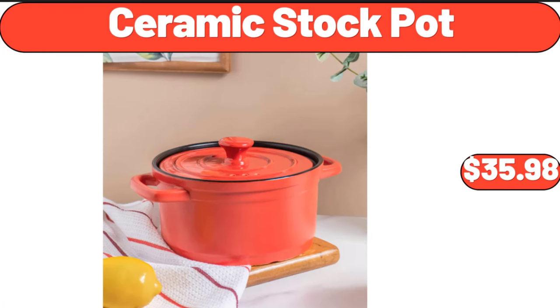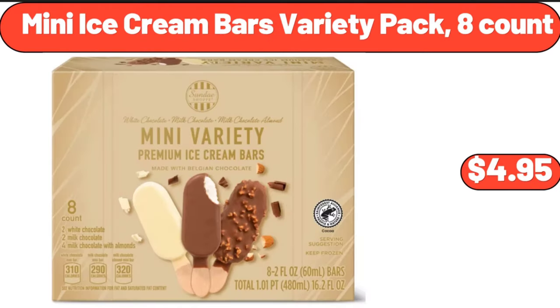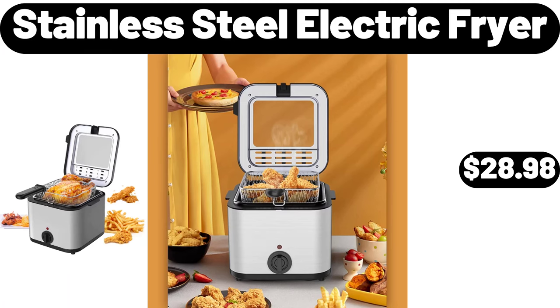Ceramic stock pot, $35.98. Cordless light-filtering mini blinds for windows, $17.45. Mini ice cream bars variety pack, 8 count, $4.95. Stainless steel electric fryer, $28.98.